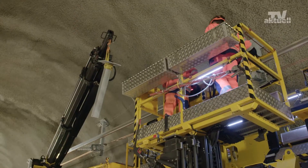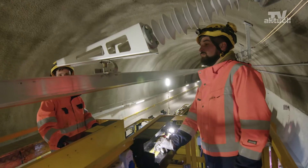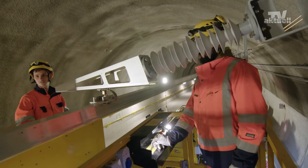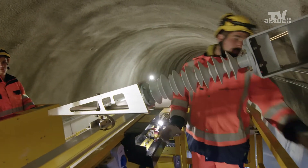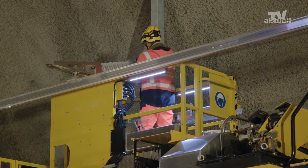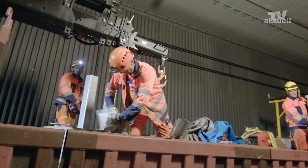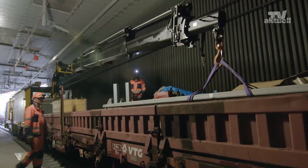To meet the deadline, the teams of nine people each work in a two-shift operation. At 6 in the morning, the first team enters the tunnel with the equipment. A shift changeover takes place at 2.30 in the afternoon via the second tube. At 10.30 at night, the construction gang leaves the tunnel.